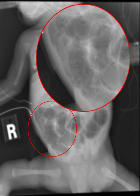Necrotizing enterocolitis is a medical condition where a portion of the bowel dies. It typically occurs in newborns that are either premature or otherwise unwell.